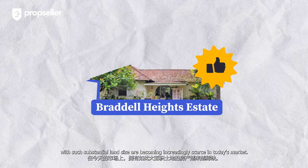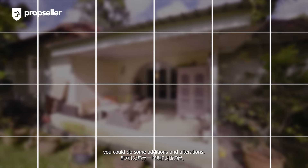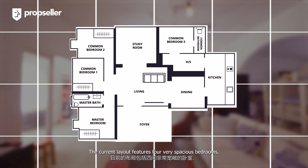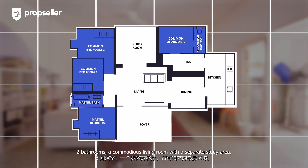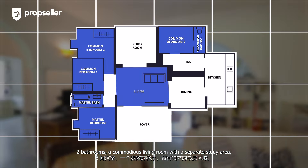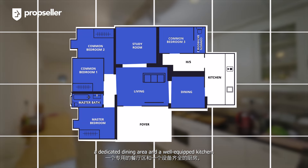Coming back to the property itself, if you were to purchase this, you could do some additions and alterations. The current layout features four very spacious bedrooms, two bathrooms, a commodious living room with a separate study area, a dedicated dining area, and a well-equipped kitchen.